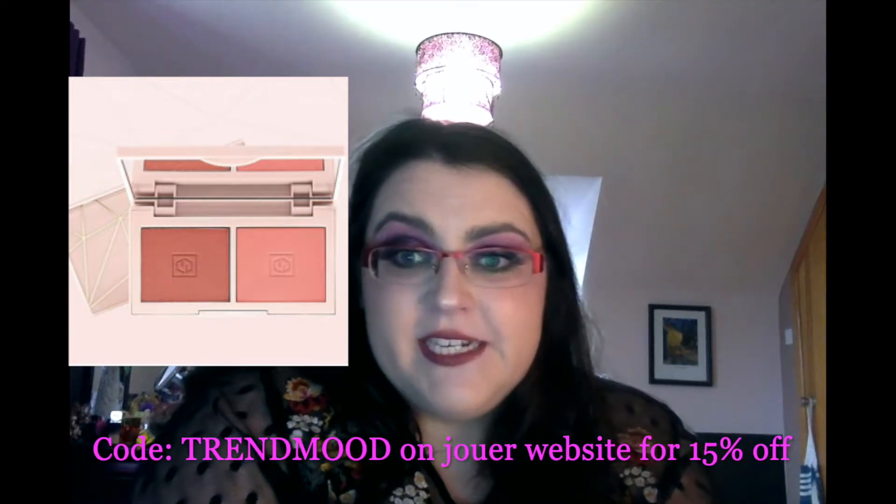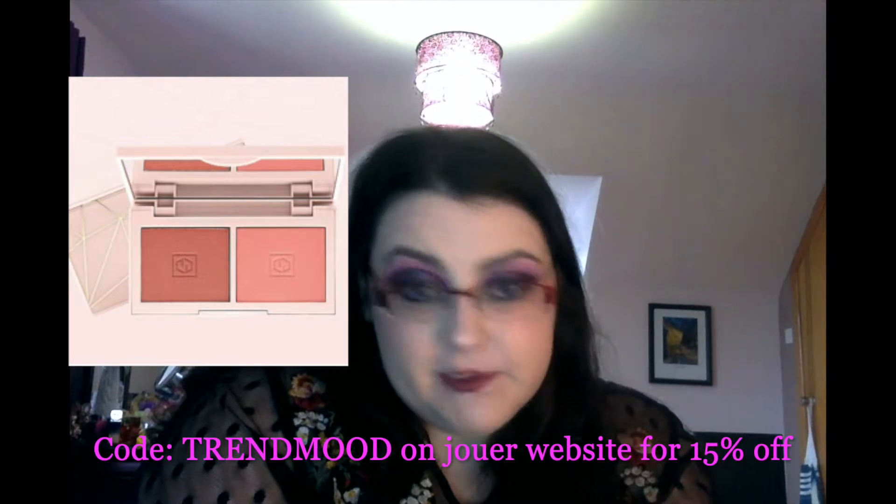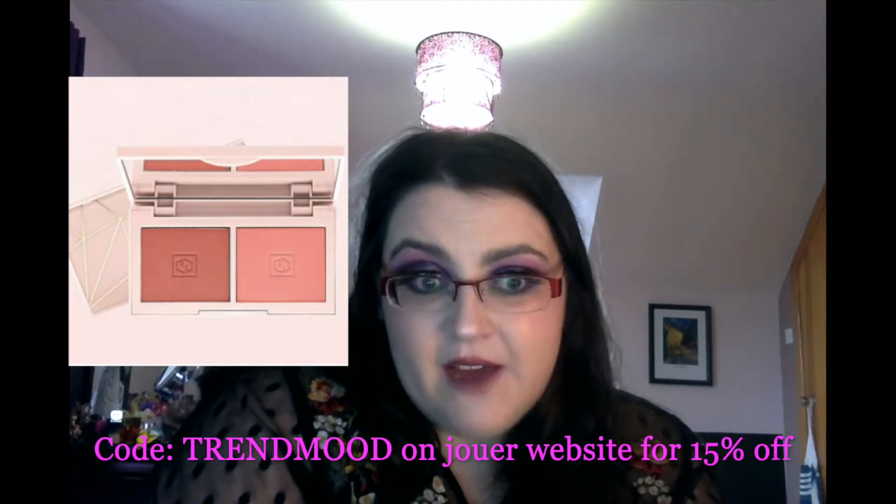Jouer also released a mini version of their best-selling Rose Gold Blush Duo, available for $18 at Jouer Cosmetics. You can also get it on Beauty Bay, as I was looking there the other night and they seem to already have those stocked. I'm totally fine on those sorts of things, I don't need them.